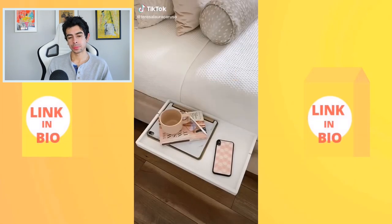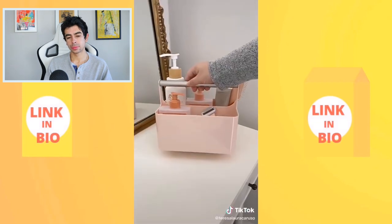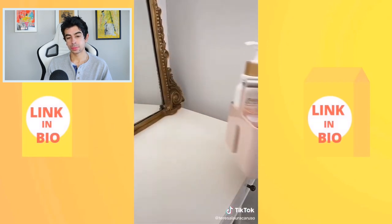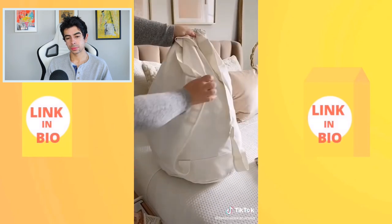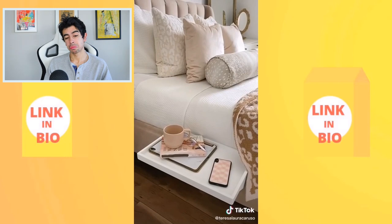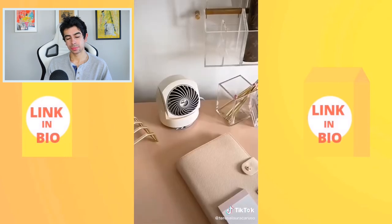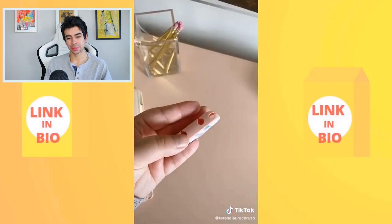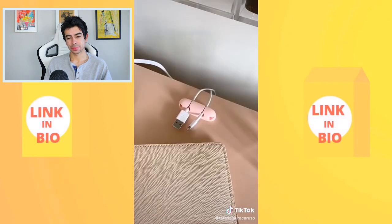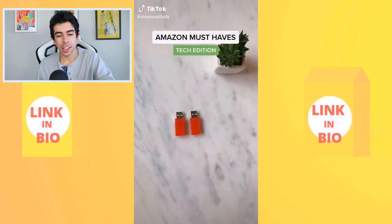College dorm must-haves from Amazon: a bath caddy for your toiletries in shared bathrooms, a laundry bag you can wear as a backpack for easy trips to the laundry room, a shelf that attaches to your bed for storing essentials in limited dorm space, a tabletop fan for your desk or nightstand, and cable organizers that stick right to your desk.